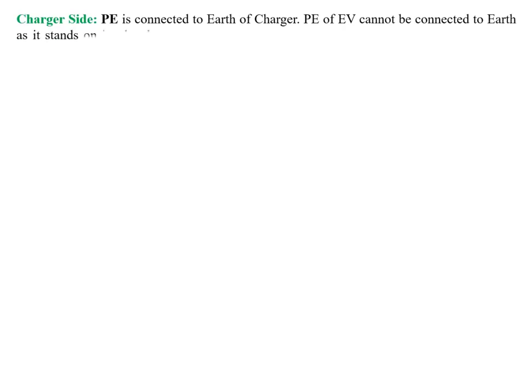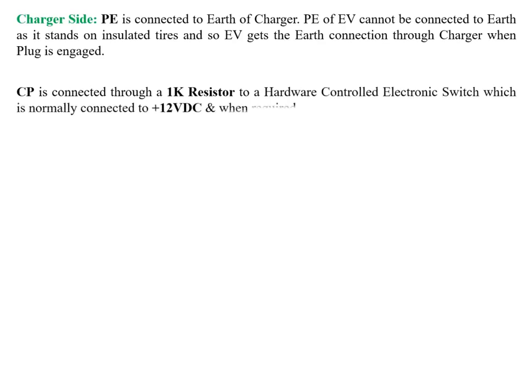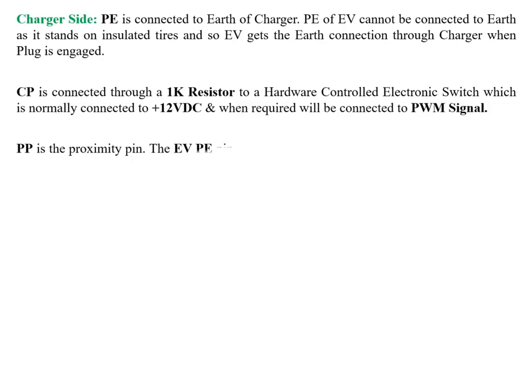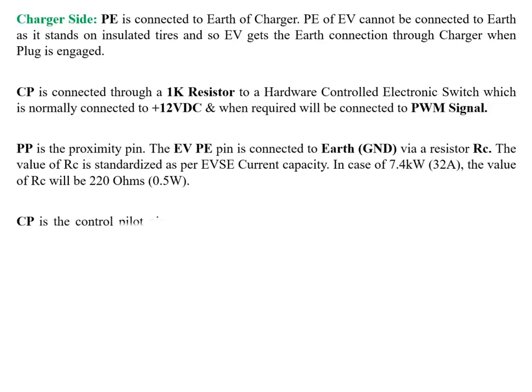On the charger side, PE is connected to earth. The EV cannot connect to earth as it stands on insulated tires, so the EV gets its earth connection through the charger when the plug is engaged. CP is connected through a 1 kΩ resistor to a hardware-controlled electronic switch normally connected to +12V DC, and when required, connected to the PWM signal. PP is the proximity pin. On the EV side, PP is connected to earth/ground via resistor RC. The value of RC is standardized per EVSE current capacity — for 7.4 kW / 32A, RC is 220 Ω, 0.5W.